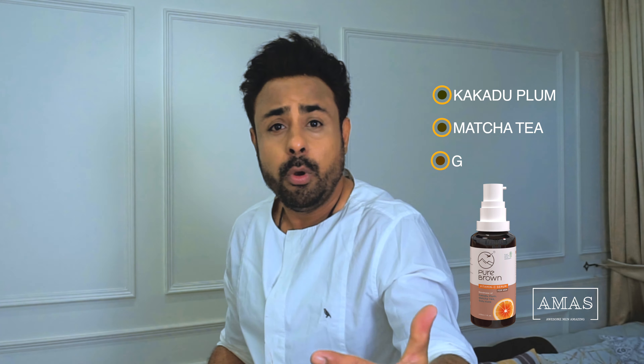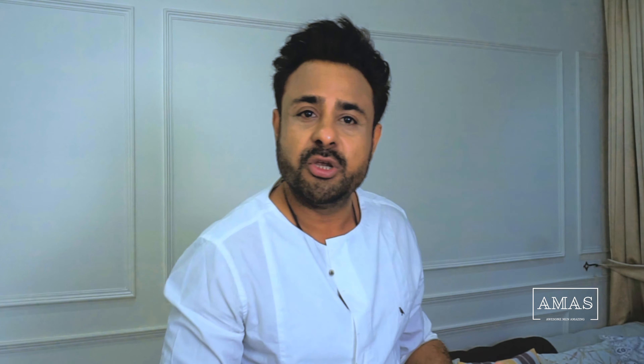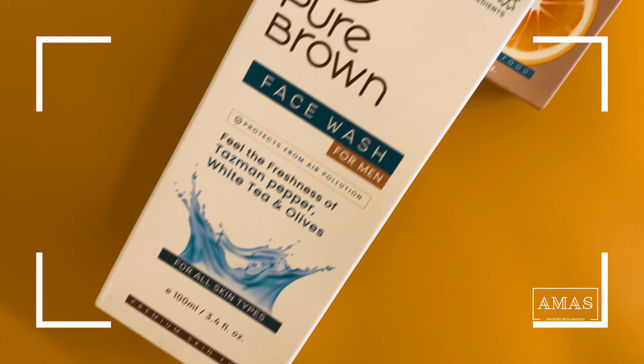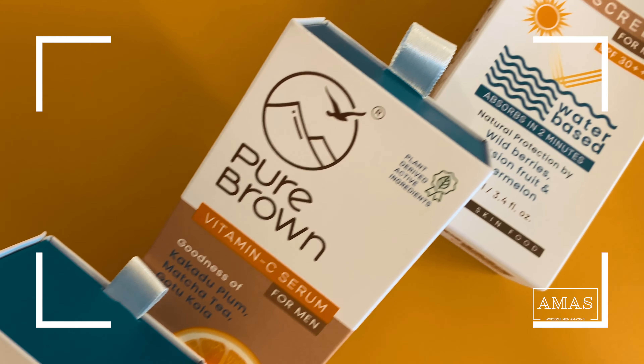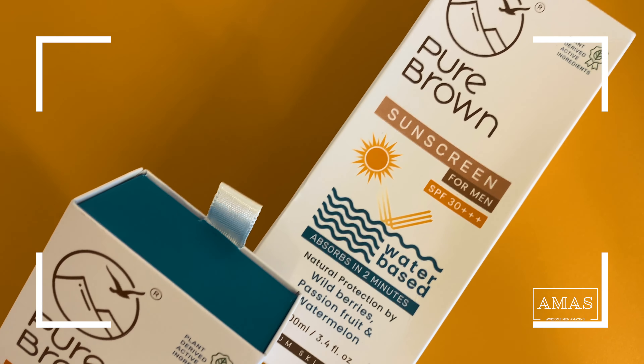This Vitamin C serum contains the goodness of kakadu plum, matcha tea, and gotu kola. I know you must be wondering why I'm so obsessed with Pure Brown products — well, this is premium skin food. Look at their high quality packaging. Plus, they are 100% vegan, cruelty free, paraben free, and sulfate free. They tick all the boxes of a high quality product.